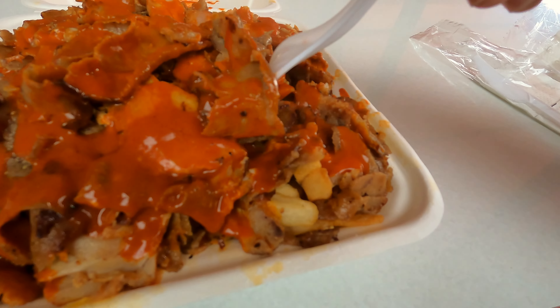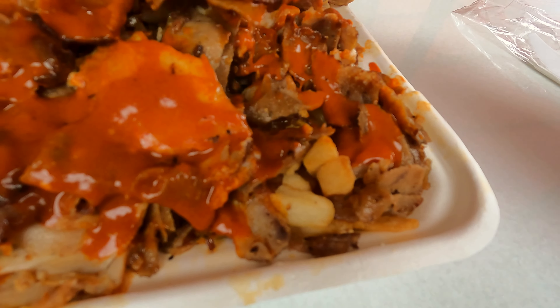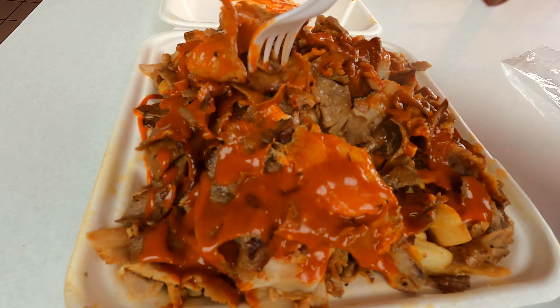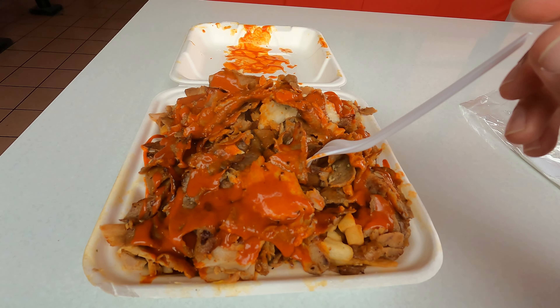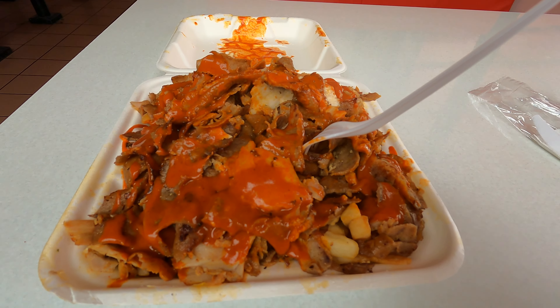My snack pack comes with fries as well. Like you can see, there are generous amounts of meat and a lot of fries. This is a medium snack pack and it's lovely — I'm going to enjoy this one. The fries are crispy, not too salty, and very fresh. Lovely.